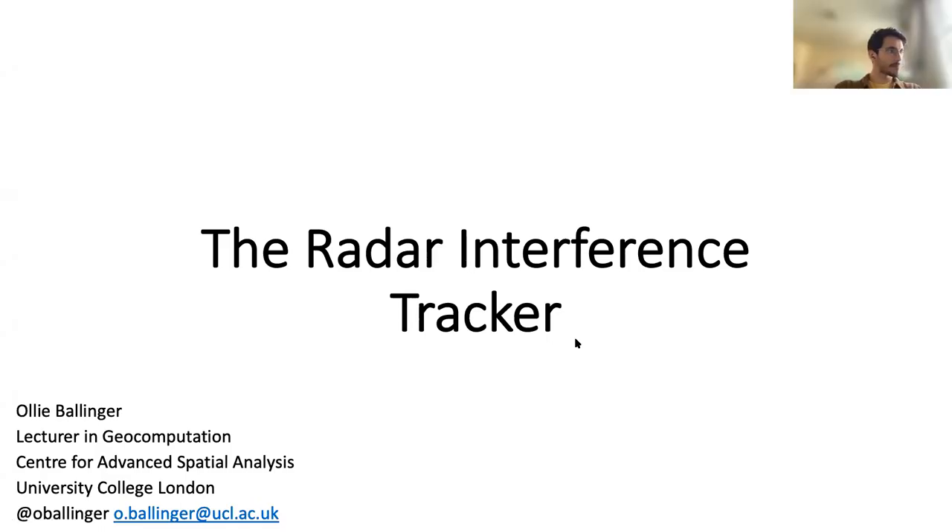My name is Ollie. I'm a lecturer in geocomputation at the Centre for Advanced Spatial Analysis, and I had been working on this tool for a while which I thought was pretty cool.